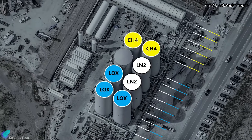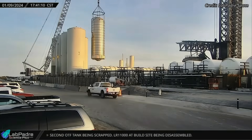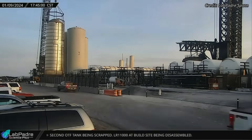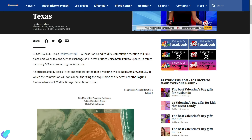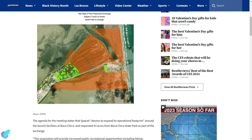The final decision on the fate of the vertical tanks will likely depend on SpaceX's evolving requirements and strategies. According to reports, a Texas Parks and Wildlife Commission meeting is scheduled for January 25 to deliberate on a proposed land exchange involving Boca Chica State Park and SpaceX.